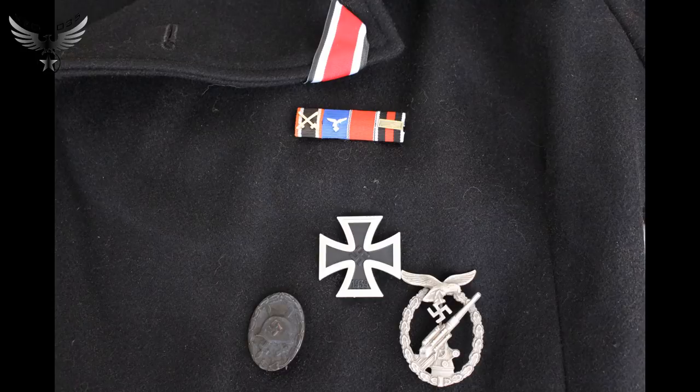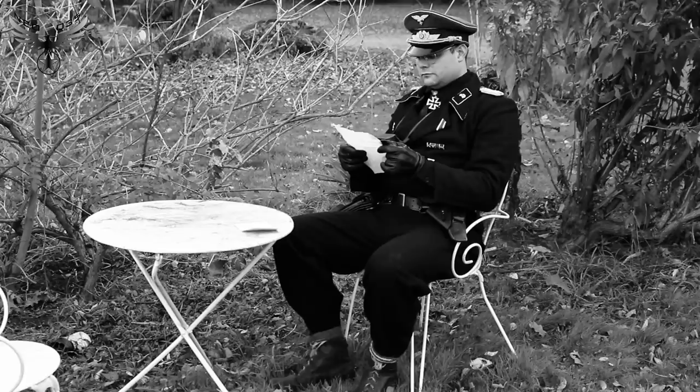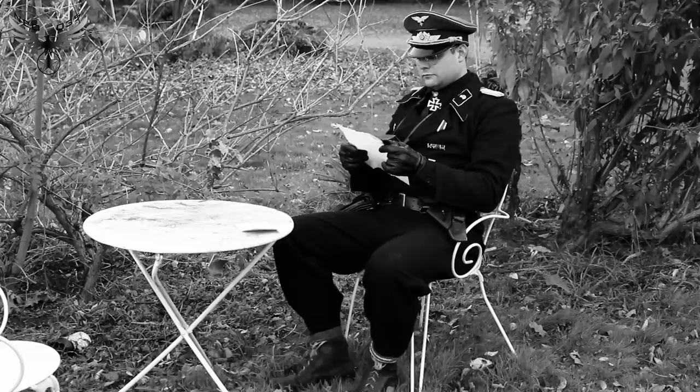Le 19 septembre 1941, j'ai reçu l'insigne de défense antiaérienne de la Luftwaffe, ayant atteint les 16 points requis. Le barème était : 4 points pour les servants de batterie ayant abattu un avion, 2 points pour le personnel ayant collaboré à la destruction, et 1 point pour le premier à capturer un avion ennemi dans le faisceau d'un projecteur. C'est également à cette période que j'ai reçu ma médaille des 4 ans d'ancienneté dans la Luftwaffe, visible sur ma barrette.